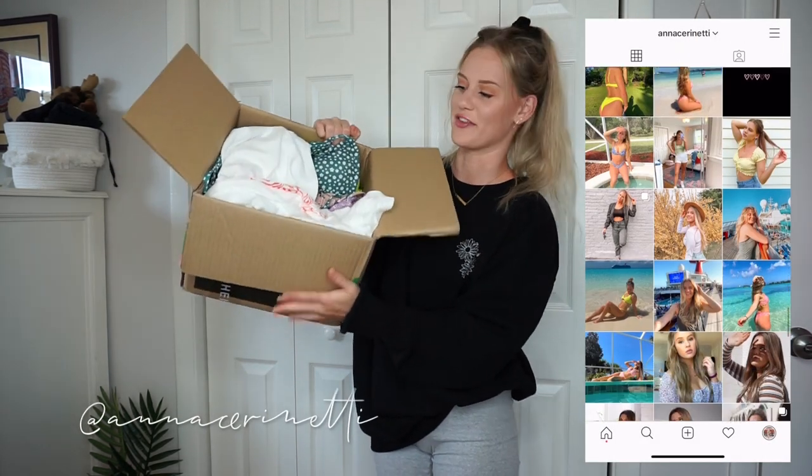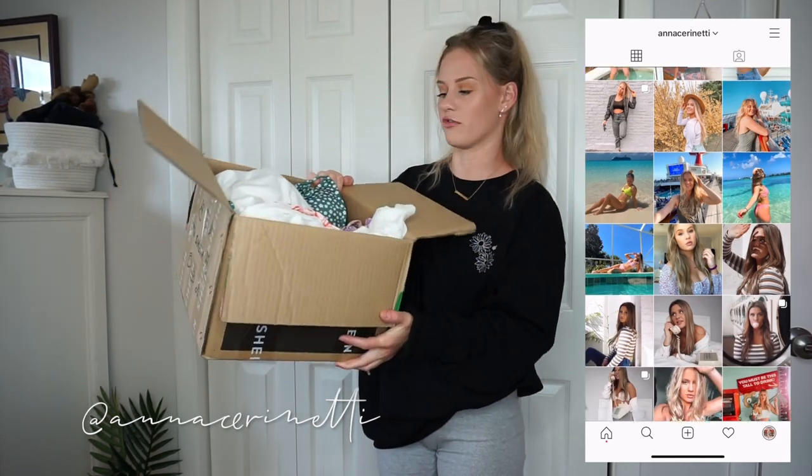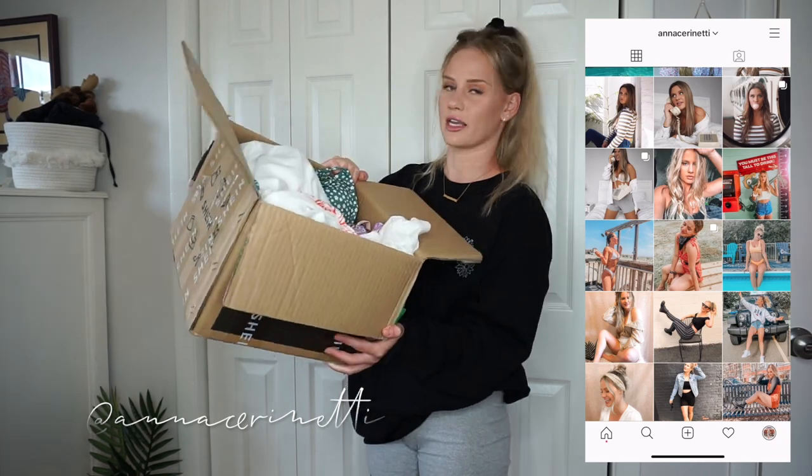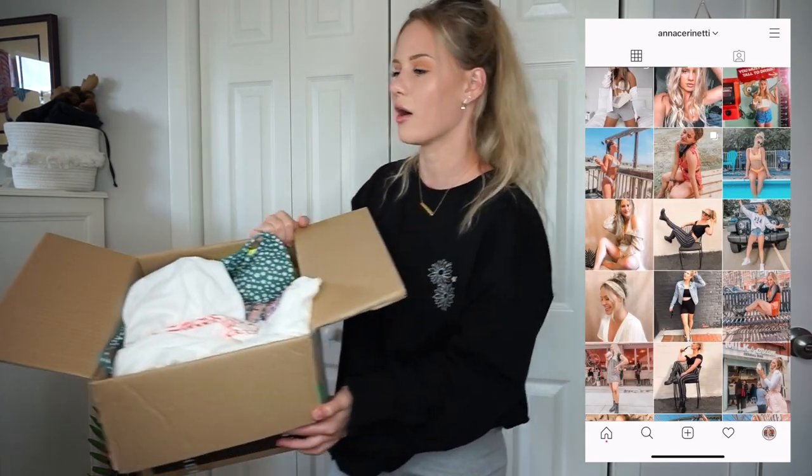Hey guys, what is up? It's Anna — welcome, or welcome back to my channel. For today's video I picked up some more items from Shein. All this stuff is smushed inside this box, but I got quite a variety: swimsuits, dresses, shirts, and some skirts as well.